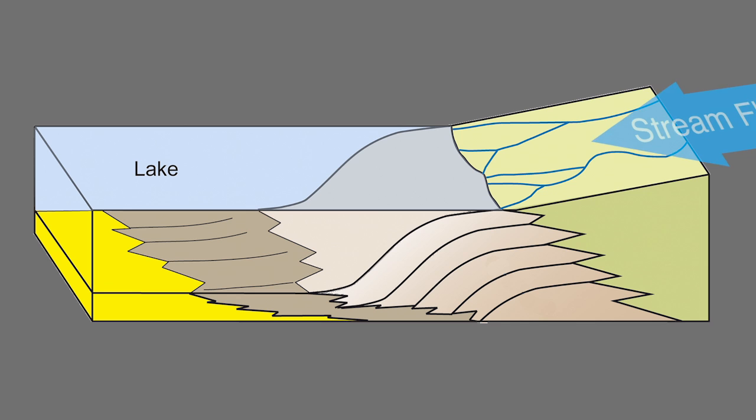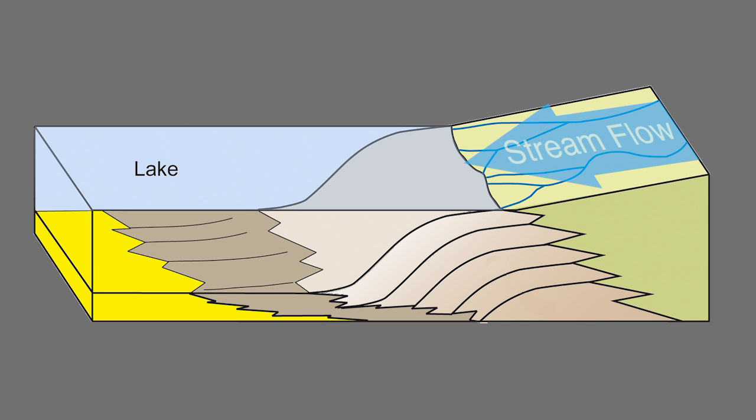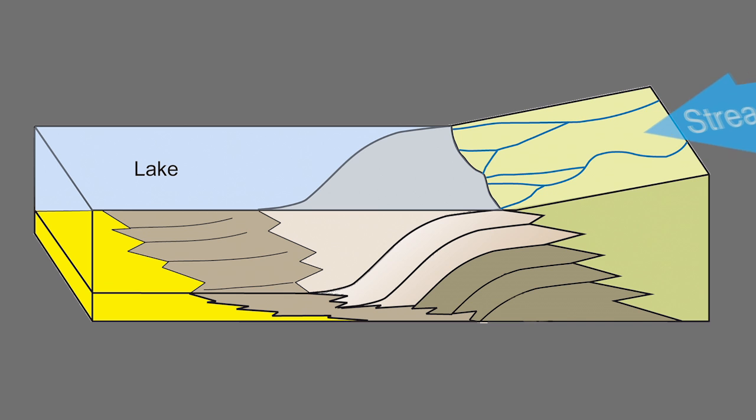The geologists on our team concluded that these tilted beds of sandstone formed where streams empty into standing bodies of water, like lakes. The sediments carried by the flowing water sink when they enter the lake, forming a sloped wall that slowly advances forward as sediment continues to fall.